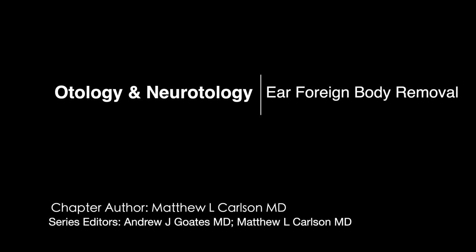My name is Matt Carlson. I'm going to provide a brief instructional video on dealing with ear canal foreign bodies.